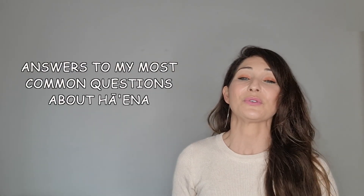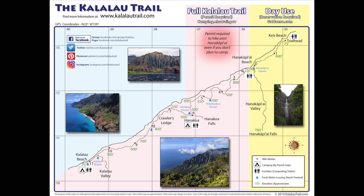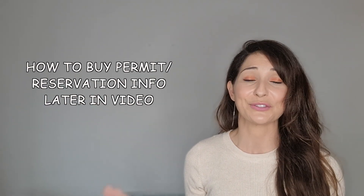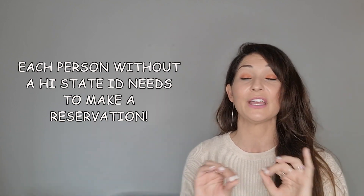Here are the answers to the most common questions. Let's start with: do you need a permit to enter? My most popular question. For the majority asking — not people doing the full Kalau Trail, the 22 miles — if you just want to enter Hyena State Park, which includes Ke'e Beach and hiking to Hanakapia Beach and waterfalls, then you'll only need one permit, also called a reservation, to enter if you don't have a Hawaii State ID. That goes for each and every person entering without a State ID. You still need a permit. Each non-Hawaii State ID person must have a permit to enter. Period. No ands, ifs, or buts.